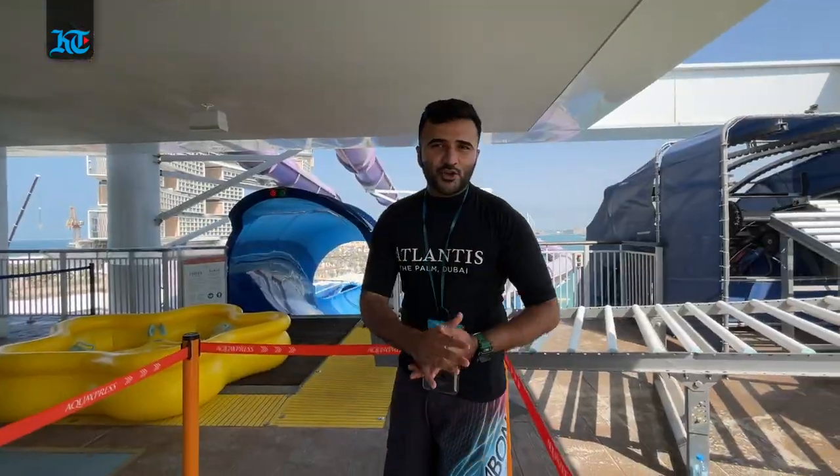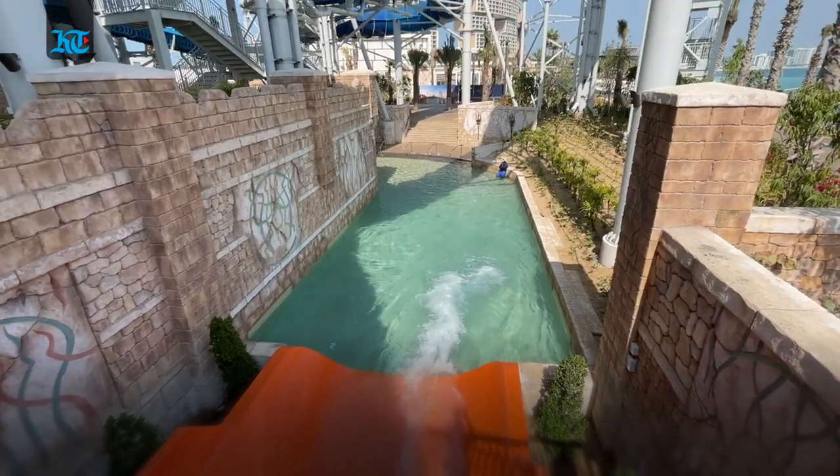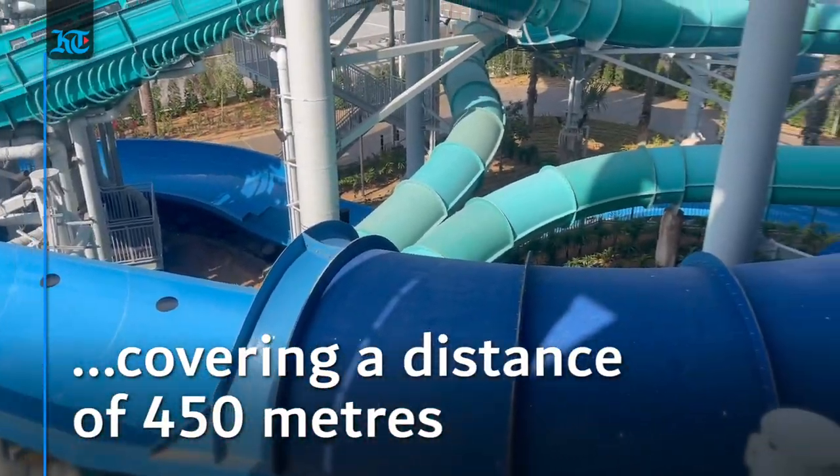If you're a thrill-seeker you're literally spoiled for choice, because we've now got the longest water slide in the world here with blast propulsion — about 450 metres and a one minute 40 second ride.